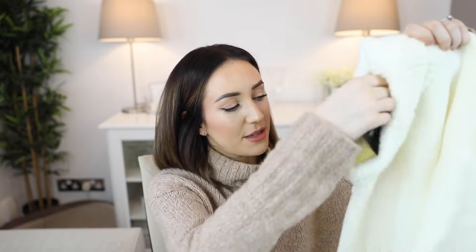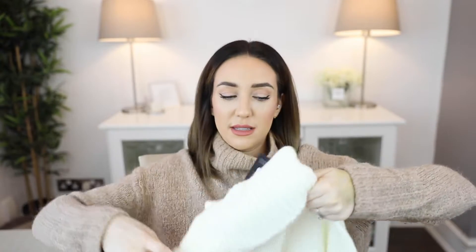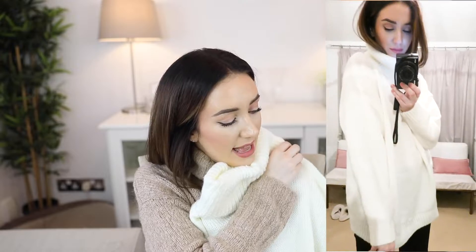So the first item that I have here is a cream high neck fluffy knit jumper in a size small. I was desperate for a really thick white jumper at this time of year because we know it's just going to get colder as the weather continues. This absolutely looks gorgeous. It's very soft. It's got a lovely roll neck and the length is lovely on the arms as well.